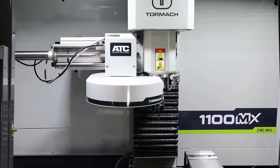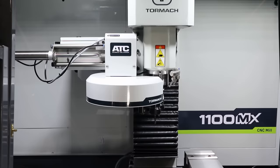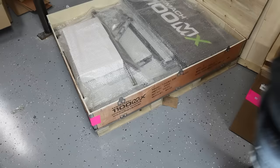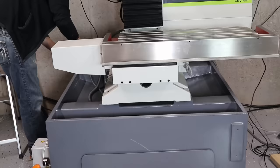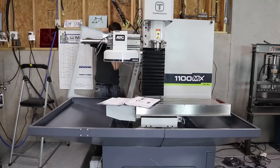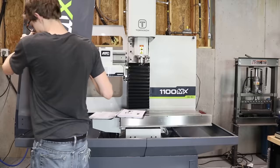Once the tool changer is dialed in, it is awesome. It massively upgrades the ability for this machine to be a robot that just makes parts for me with the absolute minimum amount of work possible. The final and most complicated part of the assembly is installing the enclosure. It is amazing how many parts they fit into that little tiny crate — it felt like a clown car. Overall it went together pretty smoothly, which I was pretty impressed by given the sheer number and complexity of the parts involved.